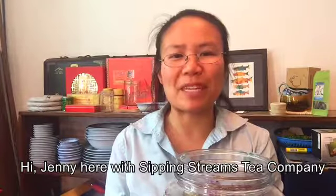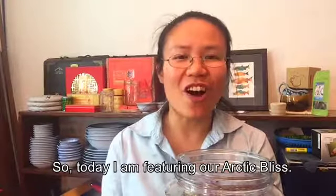Hi, Jenny here with Sipping Streams Tea Company. Today I'm featuring our Arctic Bliss.